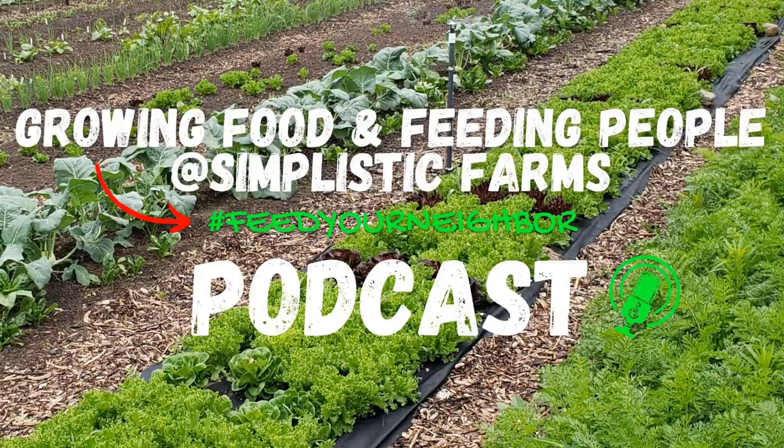Welcome to the Growing Food and Feeding People podcast. Whether you're a backyard gardener, a market gardener, or a small-scale farmer just starting out or a seasoned grower, this show is for you. Join us as we share tips and tricks, tactics and hacks for growing food for yourself, your family, and your community, as well as sharing stories from the field. My name is Cody, and I will be your host, so let's get growing.